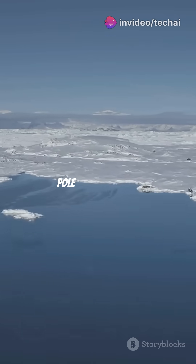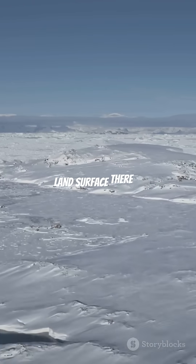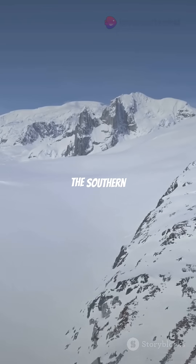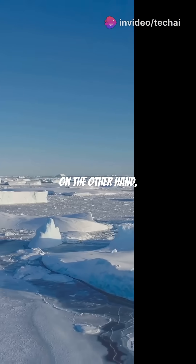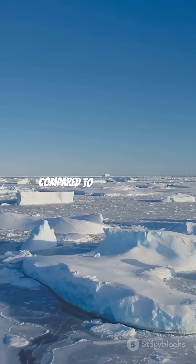It's also worth noting that the South Pole is much colder than the North Pole. This is because the land surface there is approximately 3,000 meters above sea level. Additionally, the southern continent is full of mountains and snowfall in the region far exceeds that of the North Pole. The North Pole, on the other hand, is very close to sea level, making its temperatures relatively higher compared to the South Pole.